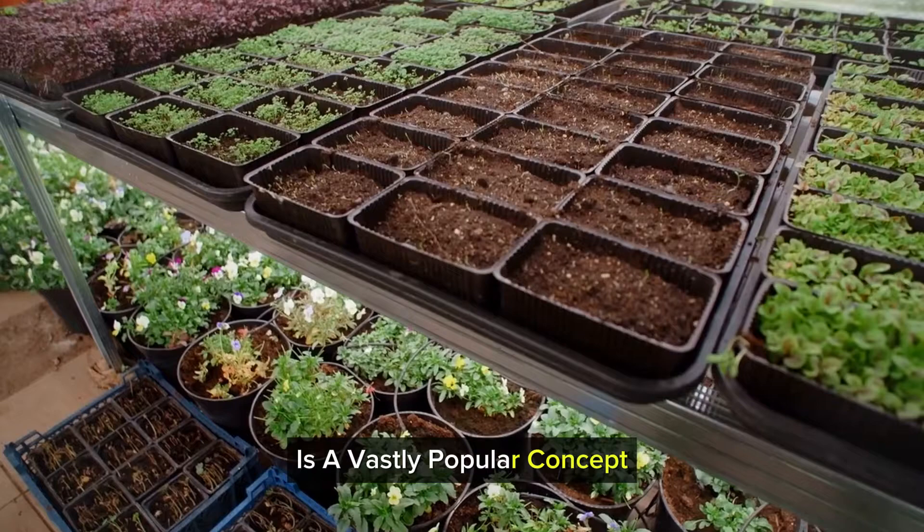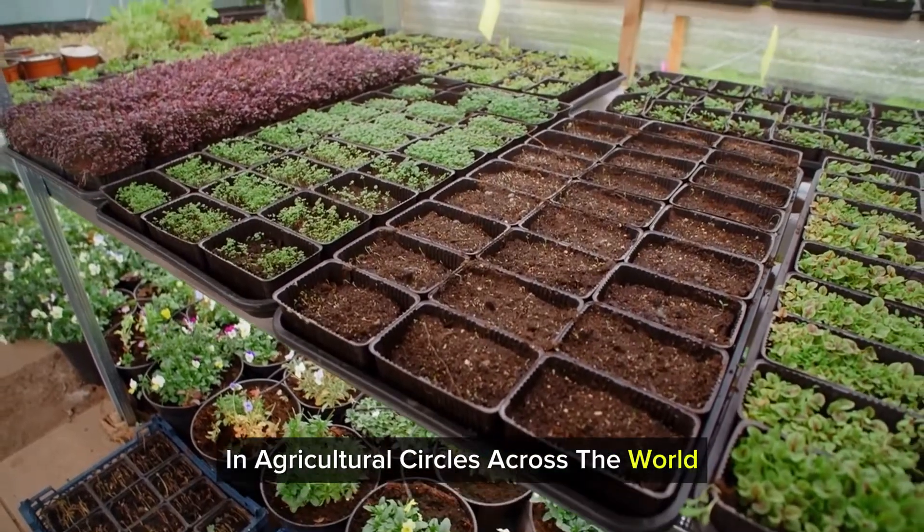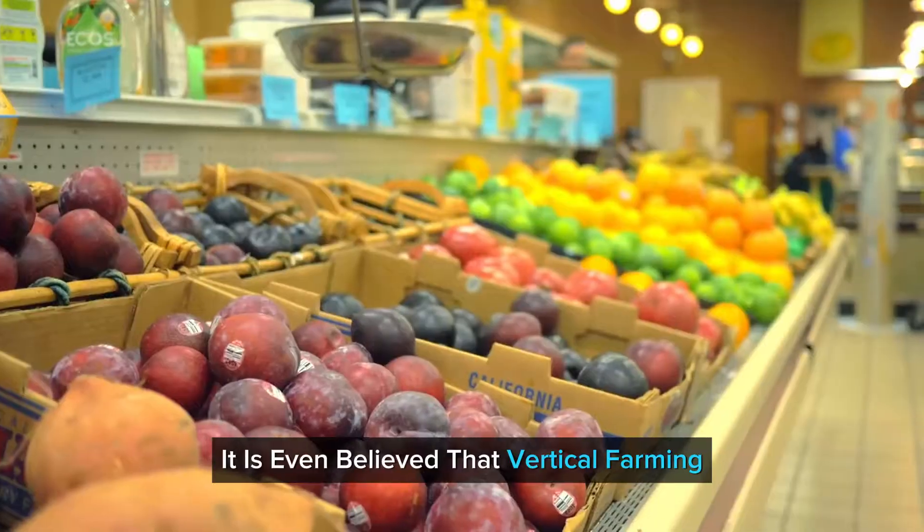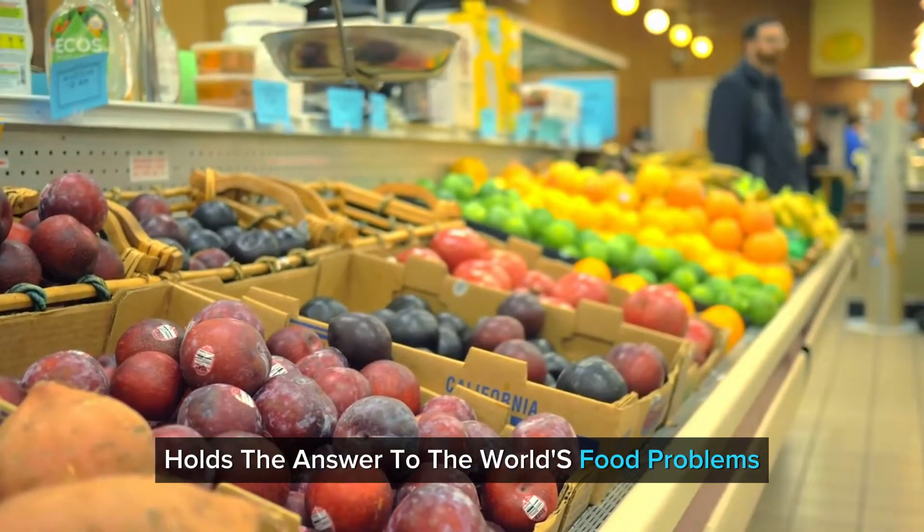Vertical farming is a vastly popular concept in agricultural circles across the world. It is even believed that vertical farming holds the answer to the world's food crisis.